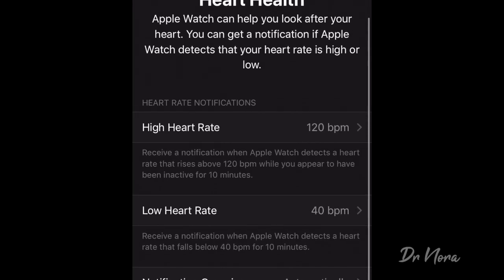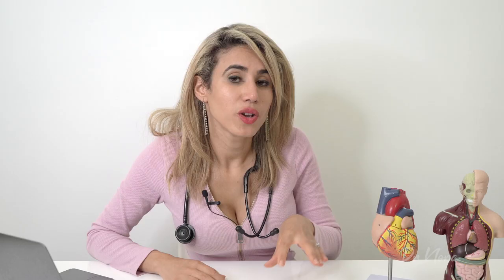What about a low heart rate? A low heart rate is classified as being under 60 beats per minute. Straight out of the box, the Apple Watch will send you an alert when your heart rate is under 40 beats per minute for a duration of 10 minutes. Typically, people who have a low heart rate will have some symptoms, and it's really important that you don't just rely on your Apple Watch to let you know when your heart rate is low.